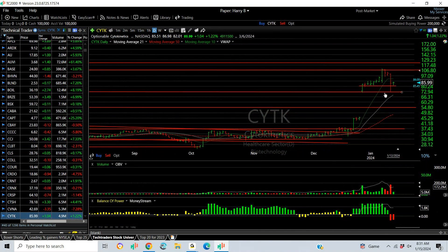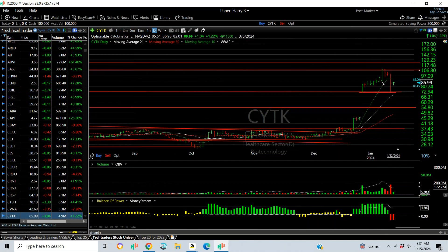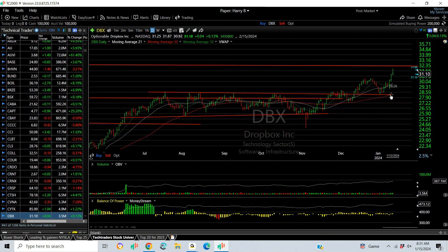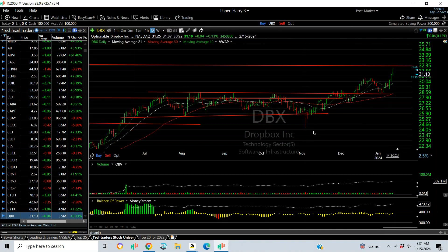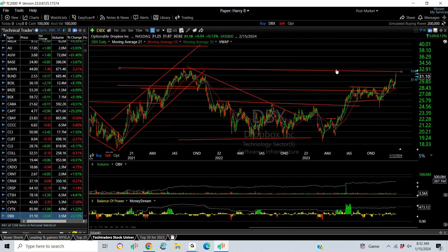CYTK exploded and then popped, then hard down on Thursday but held support. This is a key number — you cannot let this get under 73. It is very volatile. Targets are 1.08 and 1.25. DBX — I'm not sure if they're being taken over, but this is a nice one, two, three, four, five. Unfortunately it's already gone from the low of November from 24 to 31. Long-term there's resistance here, but if we get through that, this thing could be something — might be a takeover.